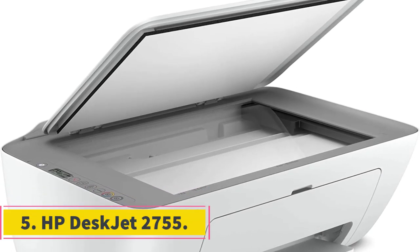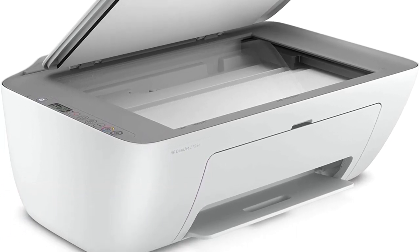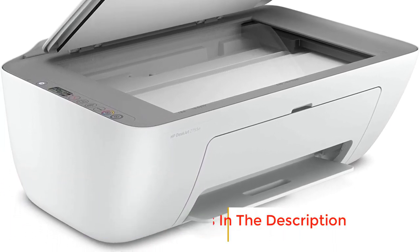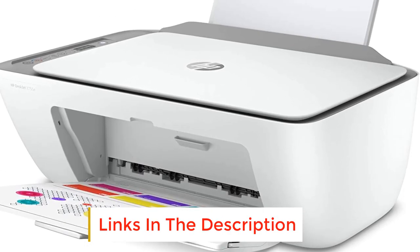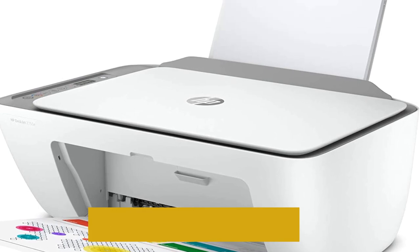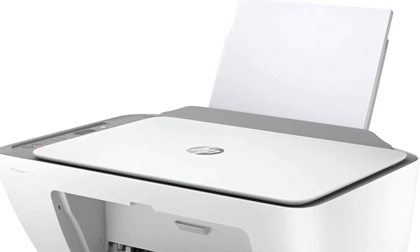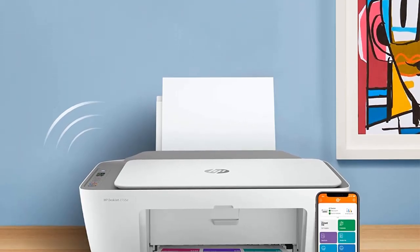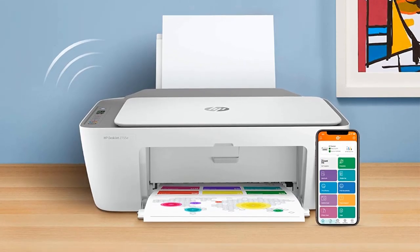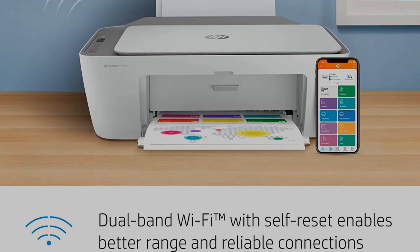Number 5: HP DeskJet 2755. The HP DeskJet 2755E Wireless Color All-in-One Printer is a versatile and efficient device that offers a range of features to make printing, scanning, and copying easy and convenient. It comes with a bonus of 6 months of Instant Ink subscription when you activate HP+, which means you can print up to 700 pages a month and ink will be shipped to you automatically so you never run out.